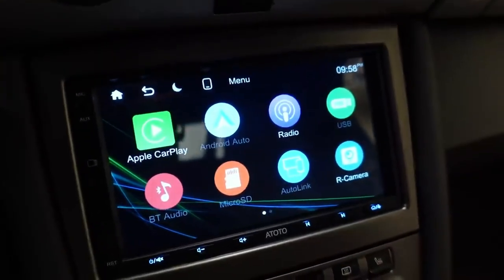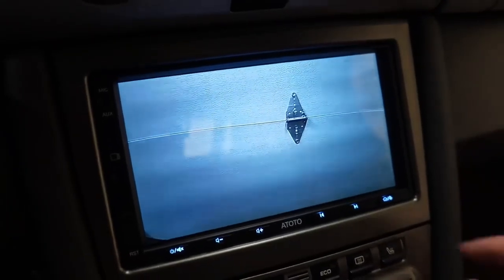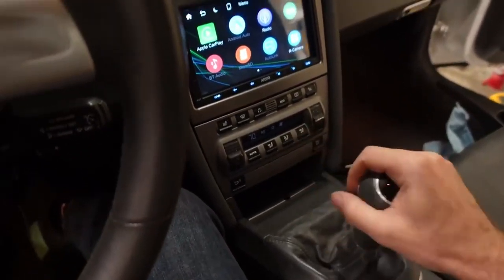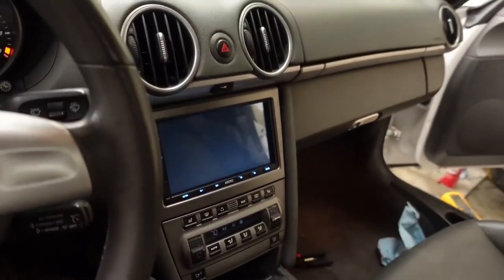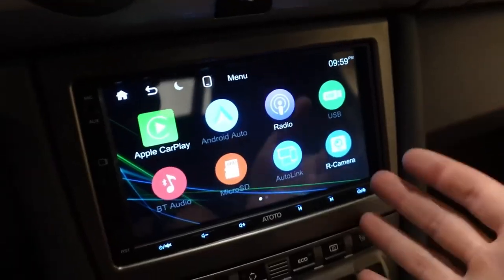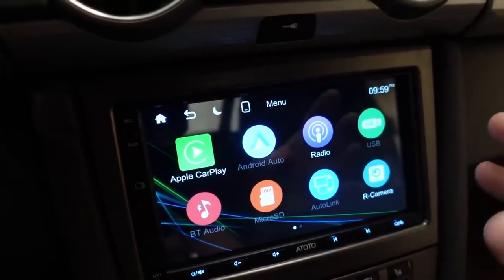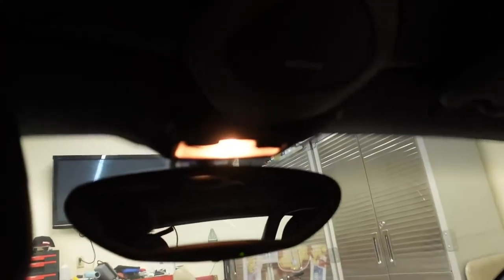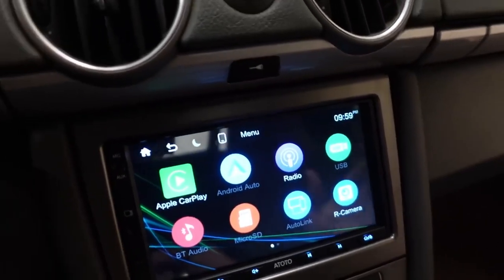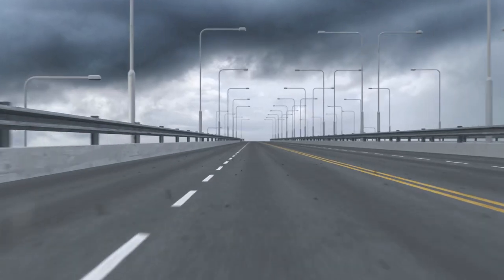In addition to its wireless connectivity features, the stereo also includes phone mirroring capabilities, which allow you to display your phone's screen on the stereo system's display. This feature makes it easy to access all of your phone's apps and features while driving, without having to take your eyes off the road. The stereo system also includes an HD camera, which provides a clear and detailed view of the road behind you, especially useful when backing up or parking.